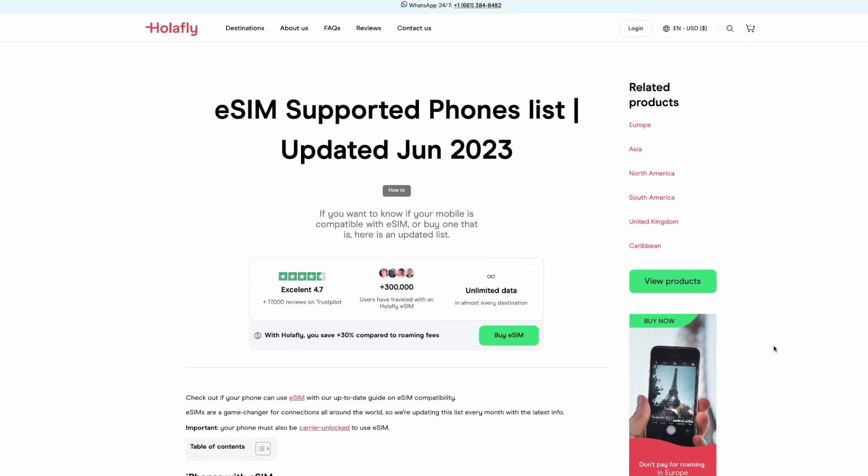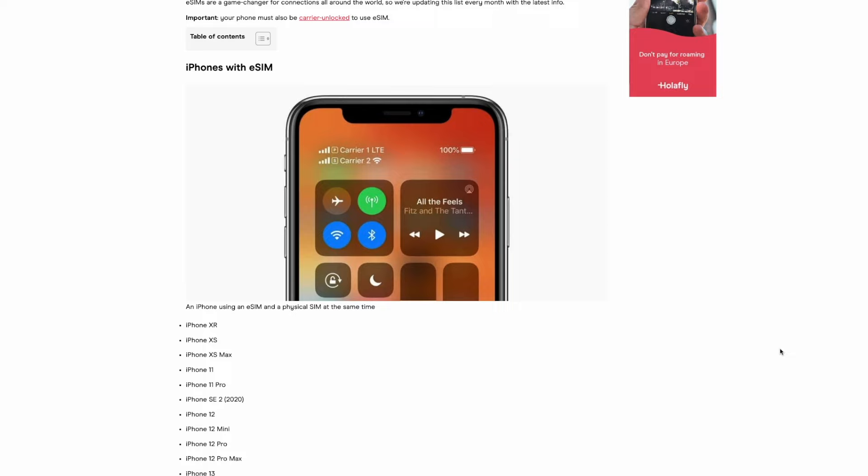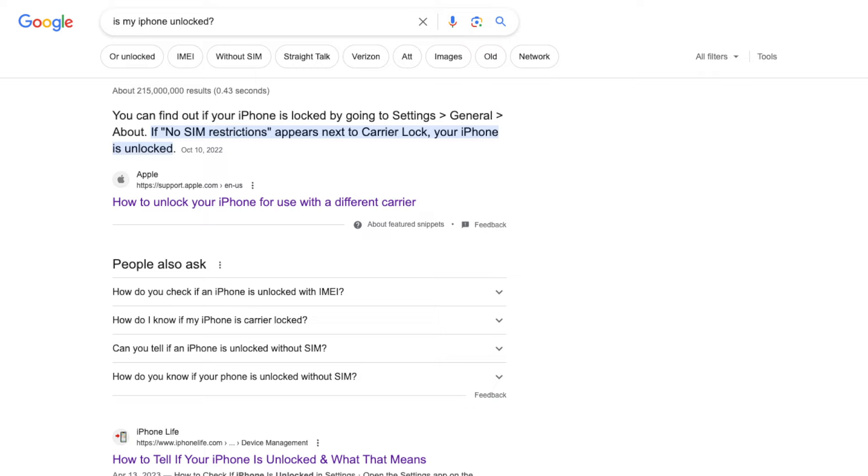Before we get started, I want to point out that in order for any of these eSIM plans to work, you'll need a device that supports eSIM and it will need to be unlocked. I'll leave a link down below to help you determine if your device supports eSIM. On iPhone, you can check the carrier lock status under the tab in the settings. If your phone isn't unlocked, you can still use some of these eSIM plans and I'll explain how later in this video.